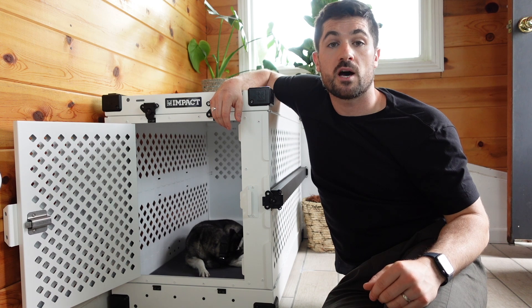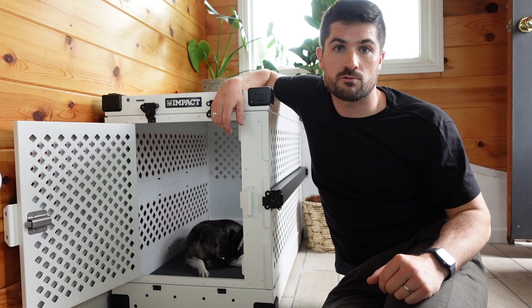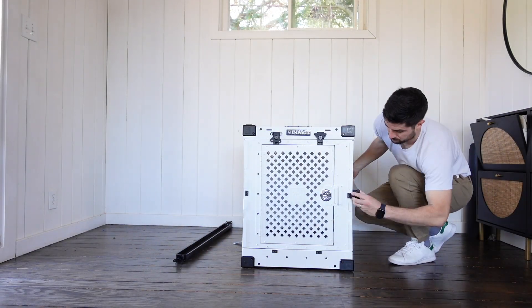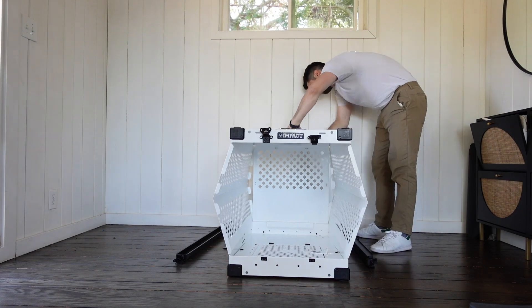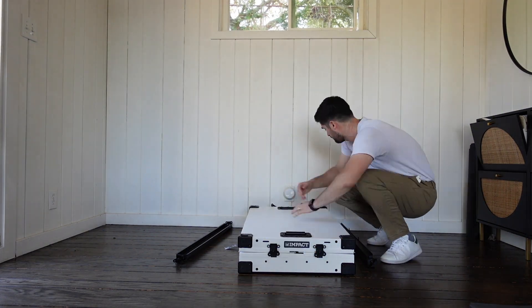You can check out my reviews of the high anxiety and stationary dog crates in the description below, but for this video I'm focusing on the collapsible crate. As you can probably guess by the name, the biggest selling point is that it can be collapsed inside 60 seconds. When I first got it, it took me a couple of tries to get to grips with it, but once I was up and running I could easily do it inside 60 seconds — and it only takes about 60 seconds to reassemble too.